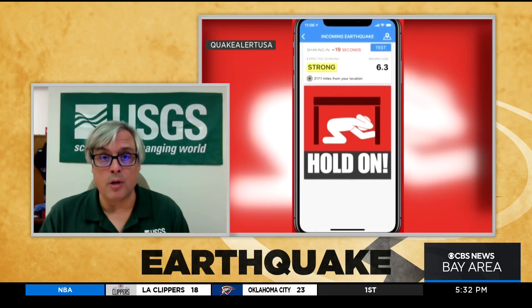Well, how much notice did folks get? Was it a couple of seconds? Was it as much as five seconds? That's a really good question. It really partially depends on how far away you are from the earthquake. If you're super close to San Jose, maybe you got the alert as you were feeling shaking, or maybe just after you felt shaking. But farther away from the epicenter, people got some time to take that protective action — drop, cover, hold on — before shaking arrived. And that's really what we want to tell people: if you feel shaking or if you get an alert, drop, cover, hold on.